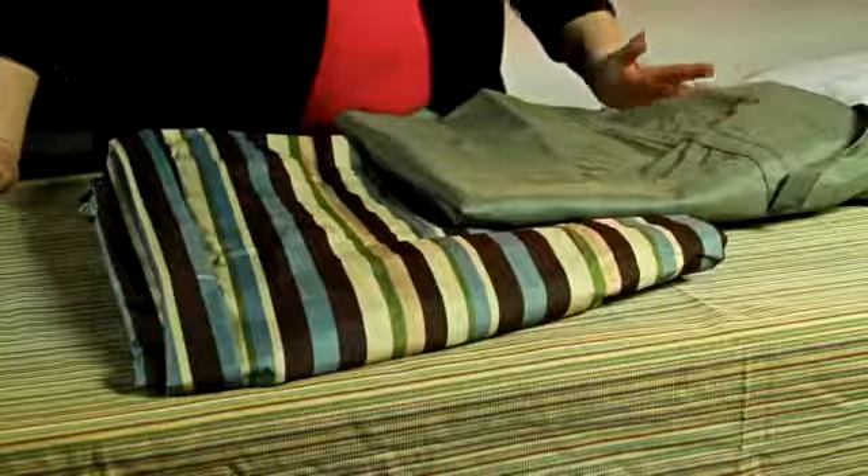Hi, I'm Barbara Green with Sensibly Chic Designs for Life, and this video is about how to use curtains to make a room look bigger.